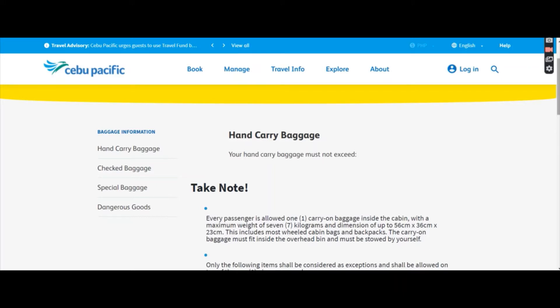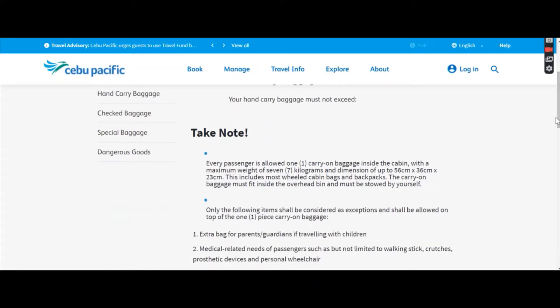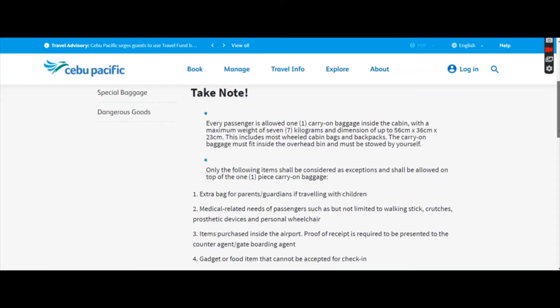What I'm going to focus on are hand carry and check baggage. So first, hand carry baggage — just like what you see here, every passenger is allowed one carry-on as long as it's seven kilograms. That means one carry-on per person, per person who actually paid for a seat. You have to make sure the dimensions are within the criteria: 56 cm by 36 by 23.